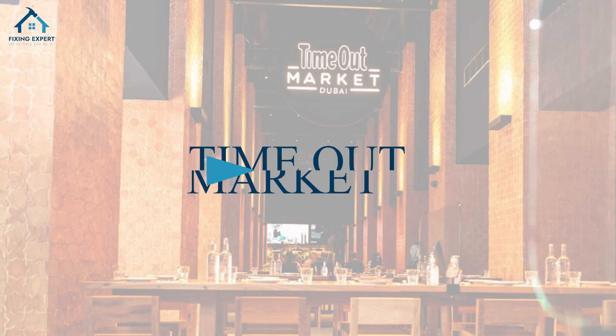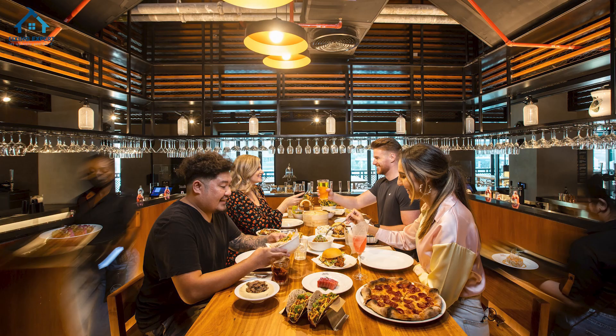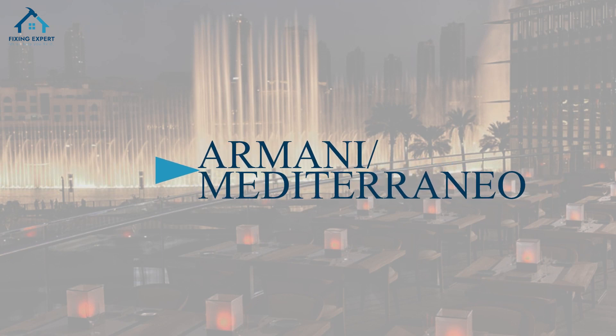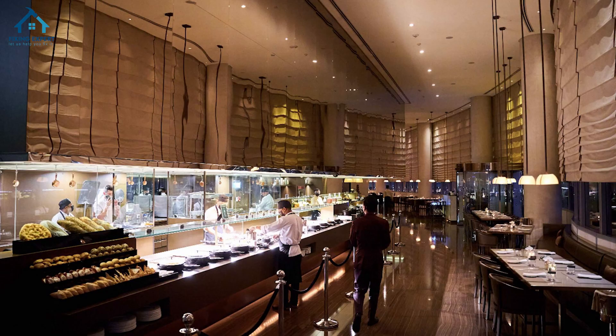8. Time Out Market. At Time Out Market, taste hand-picked dishes by top chefs. It's a food lover's paradise, with each bite complemented by the view. 9. Armani-Mediterraneo. Experience luxury at Armani-Mediterraneo, where fine Mediterranean cuisine meets impeccable style, all in the glow of the Dubai Fountain.